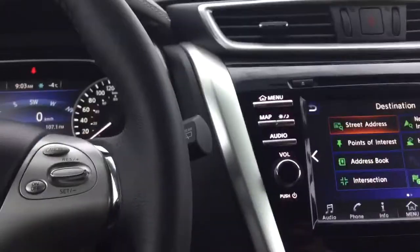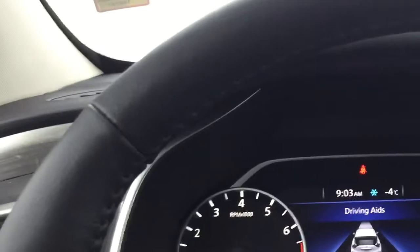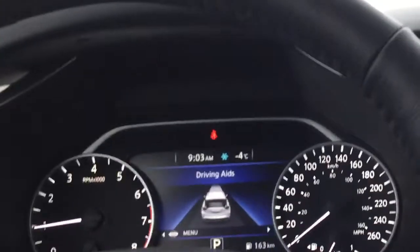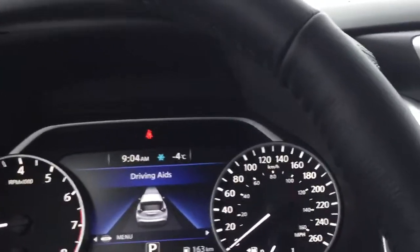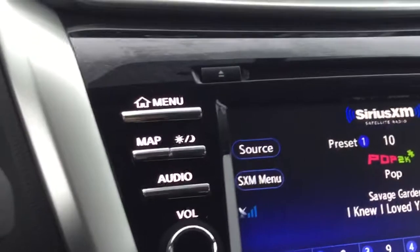This Murano also comes with the intelligent automatic emergency braking. So if somebody slams on their brakes in front of you and you don't catch it in time, the car will stop itself. Nissan says it either lessens the severity of the impact or completely avoids an impact — it's super nice to have that peace of mind.